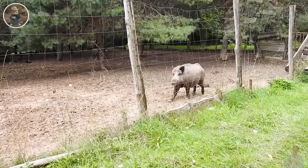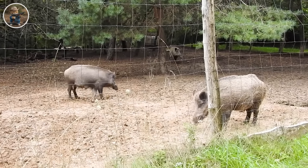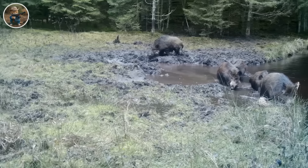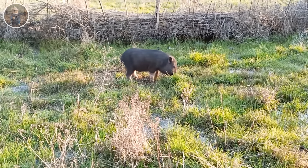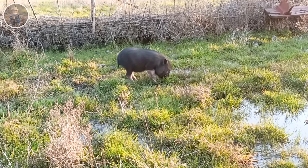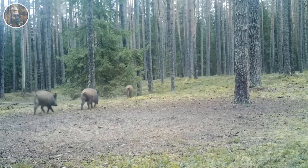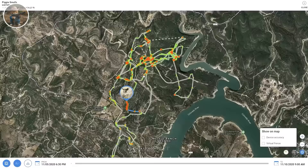Farmers in Texas have found a responsible and affordable solution by capturing wild pigs and transporting them to conservation areas instead of destroying them. Whenever trapped, wild pigs will be taken to sanctuaries such as the East Texas Sanctuary or the Sam Houston Sanctuary, where they can live naturally without harming crops.